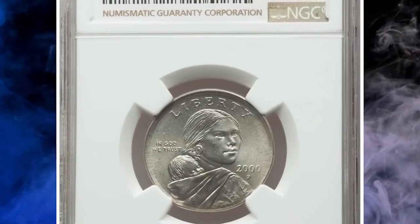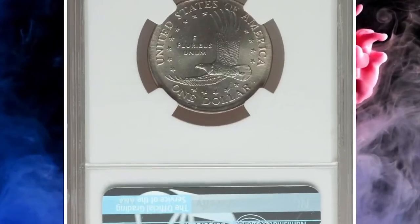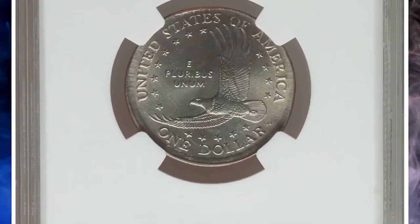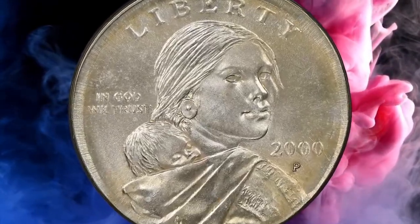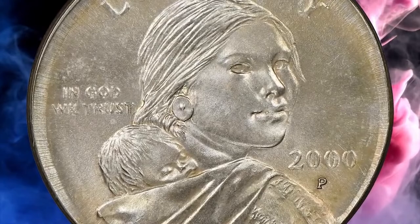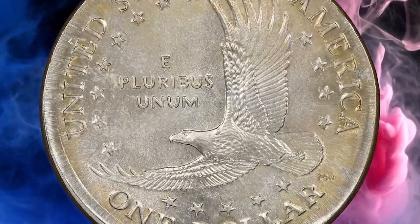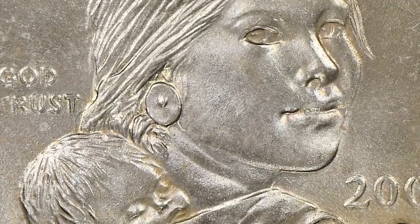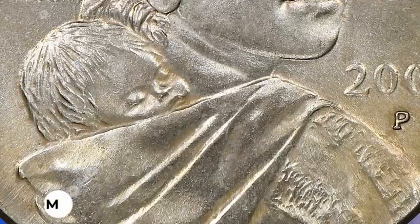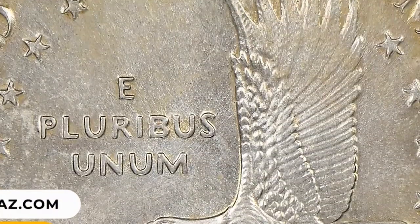Number 13: 2000 Sacagawea dollar coin struck on a Washington Quarter planchet, graded Mint State 67 by PCGS. Radiant brilliant luster illuminates unabraded surfaces, with sharp central devices and strong cartwheel bands on each side. The rims are not fully defined — a byproduct of the smaller quarter planchet. The strike is well-centered. It fetched $7,800 at auction.